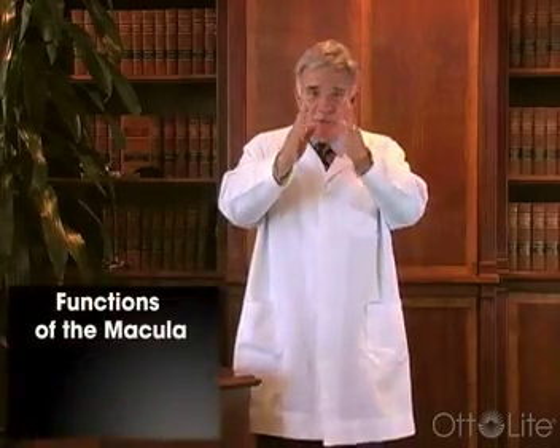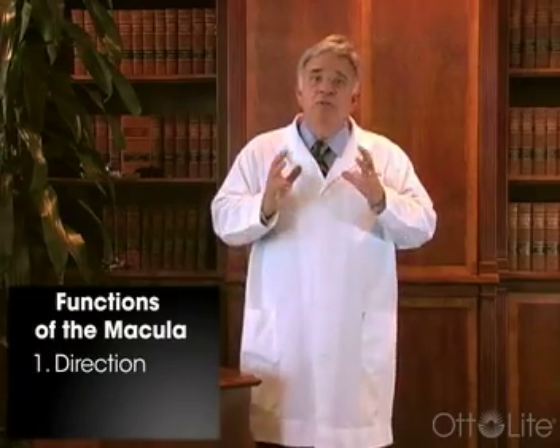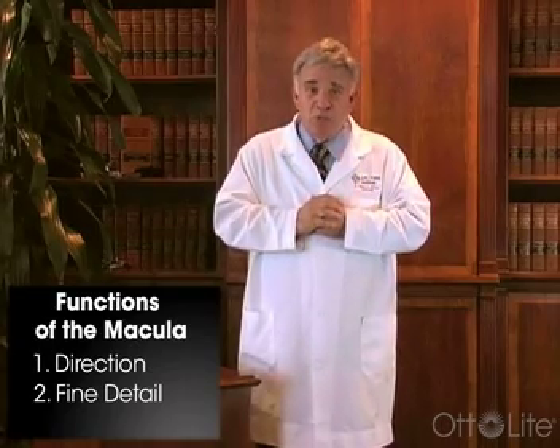The macula is the center of the retina in the back of the eye. It's about the size of a pinhead, but it contains more than half of all the cells in the retina. There are millions and millions of cells very tightly compressed together in the macula, and they're responsible for three major functions: they enable us to determine direction, they enable us to see fine detail, and also because most of the cone cells are there, it is responsible for color perception as well.